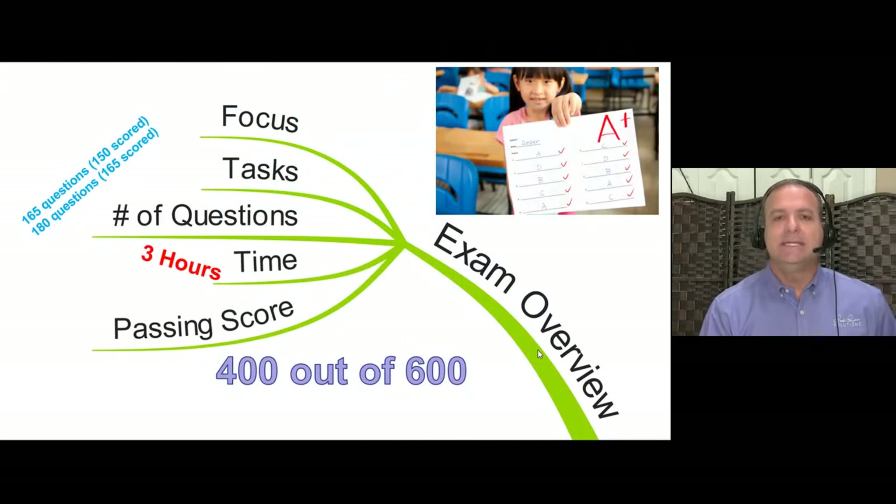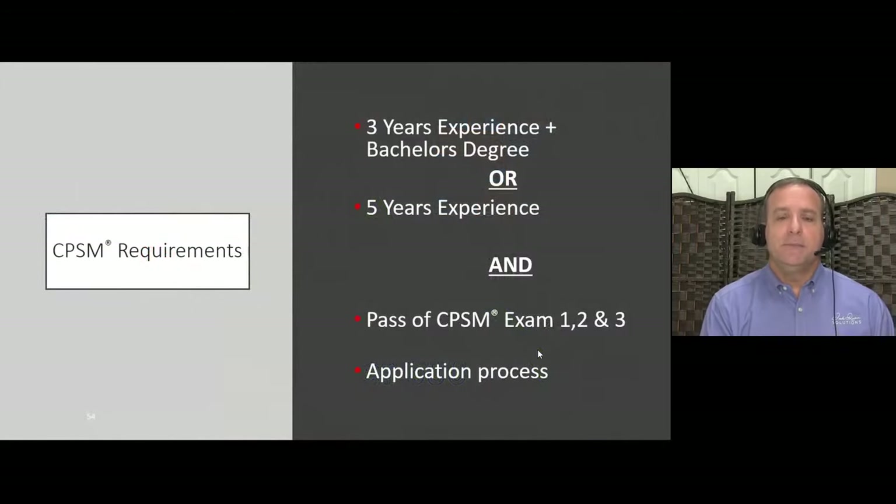The exams themselves: three separate exams. Exam 1 is 180 questions; Exams 2 and 3 are 165 questions each. Each exam has 15 ungraded test questions, so graded questions are 165 for Exam 1 and 150 for Exams 2 and 3. Passing is 400 out of 600, which is 66% — meaning you can miss 50 graded questions and still pass. That's important when we talk about the exam strategy and which questions to skip.